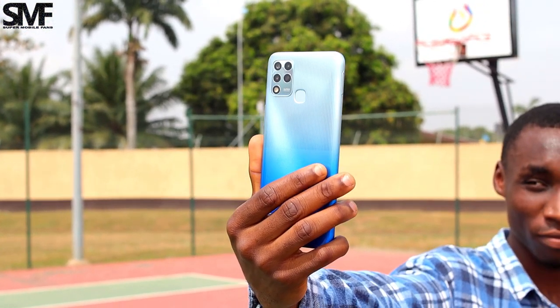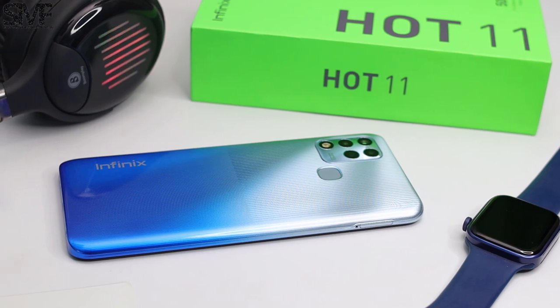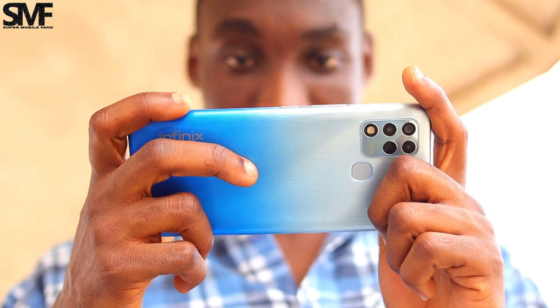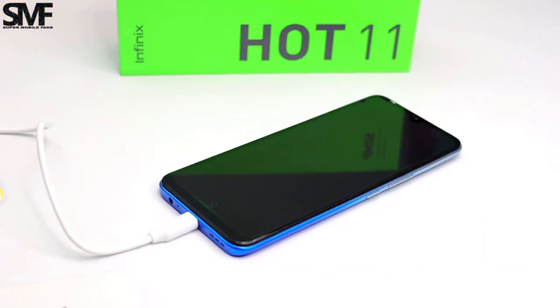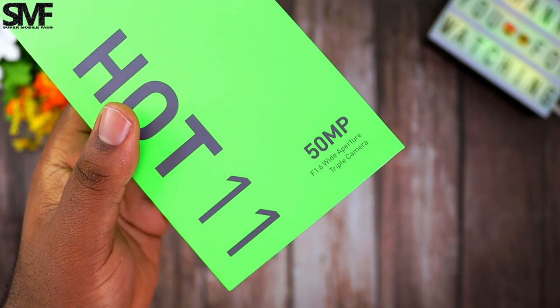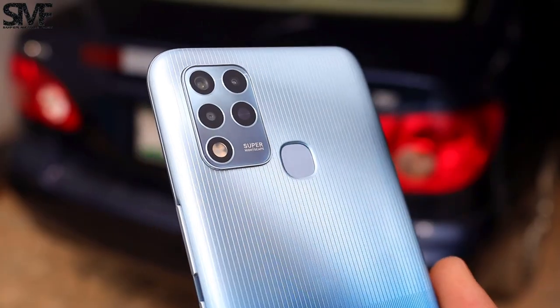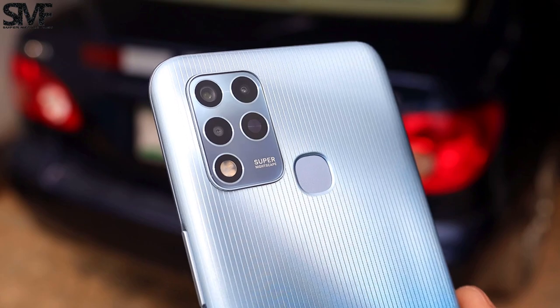The Infinix Hot 11 is an amazing smartphone that offers you most of the valuable specifications you need. You get a long-lasting 6,000 mAh battery capacity with fast charging support, and a large 50MP night shoot camera that has the best low-light performance in this price range, thanks to its wider f1.6 aperture size.